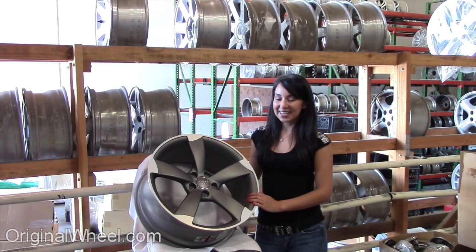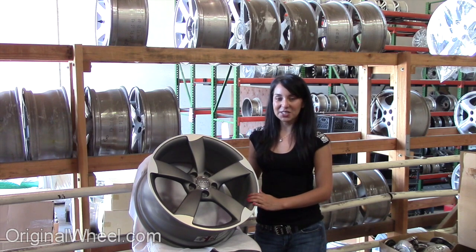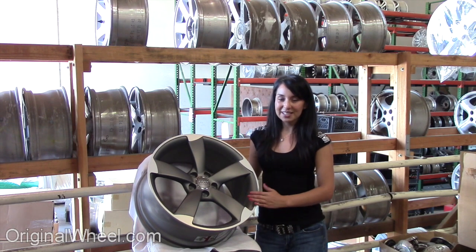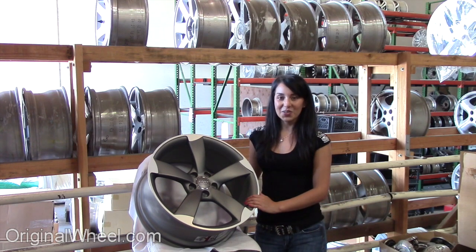Welcome to OriginalWheel.com. Are you in search of factory original Audi A6 wheels? OriginalWheel.com has used Audi A6 wheels. Just click on the link right here — it'll take you directly to our website. All you have to do is select the year of your Audi A6.